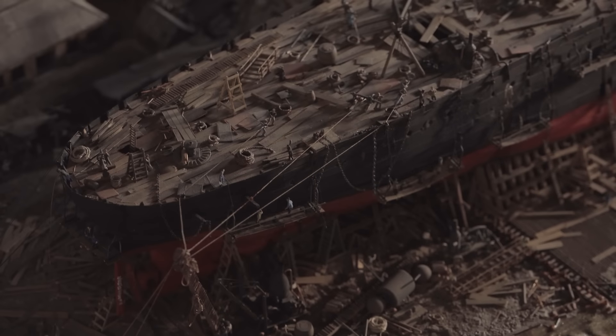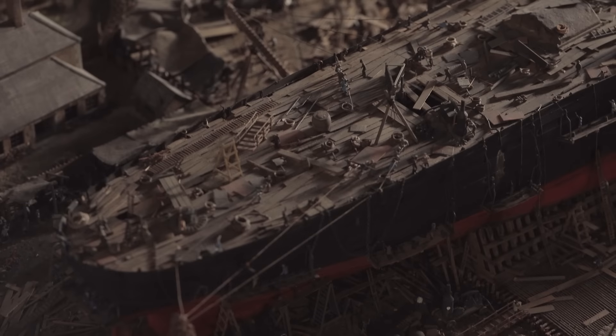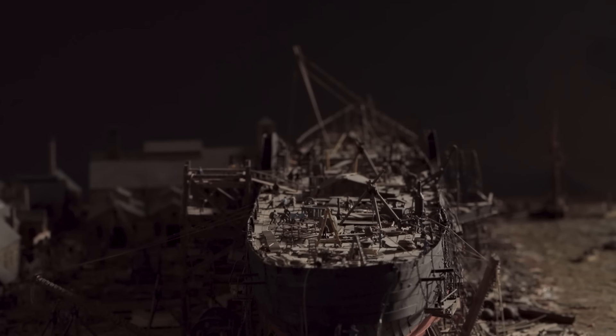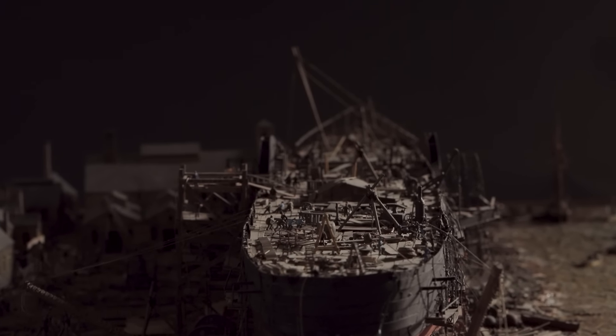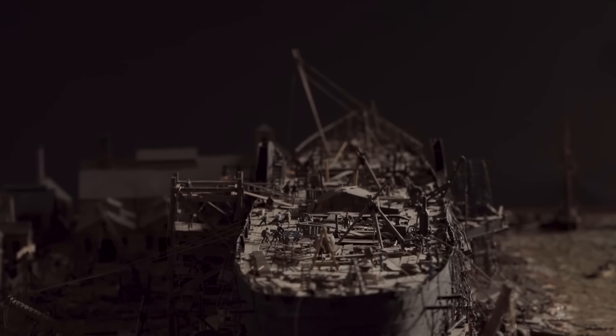This model, made in 1978, is one of the most detailed maritime dioramas ever created. It shows the Great Eastern being built at John Scott Russell's shipyard at Millwall-on-the-Thames in 1857.